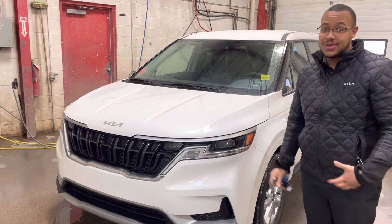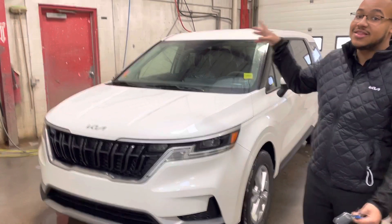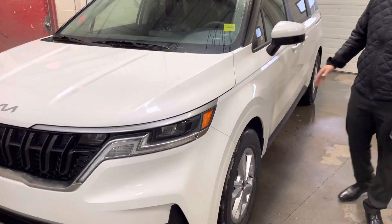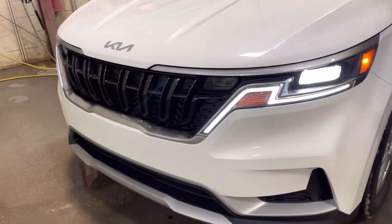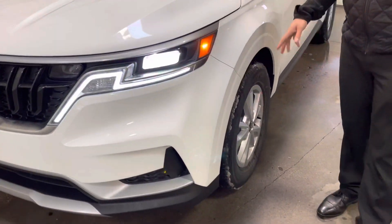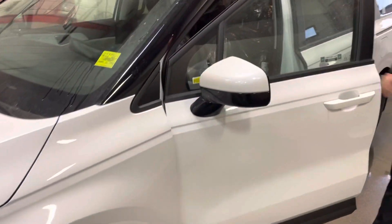Lira, I just wanted to show you this is a live, in-the-flesh vehicle. It's the first Carnival I've seen in months that we can actually sell. So I'm very excited to show it to you in the beautiful Snow White Pearl color. As you can see with the LX model, you get your full LEDs, LED headlights — looks absolutely sharp. It's the Carnival. It's killing it in the market right now and I can see why.